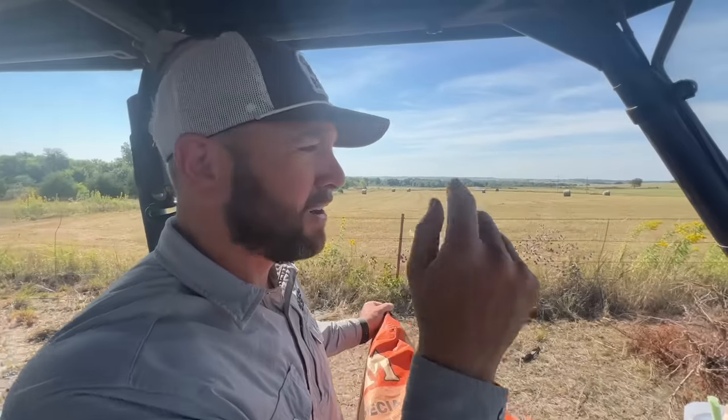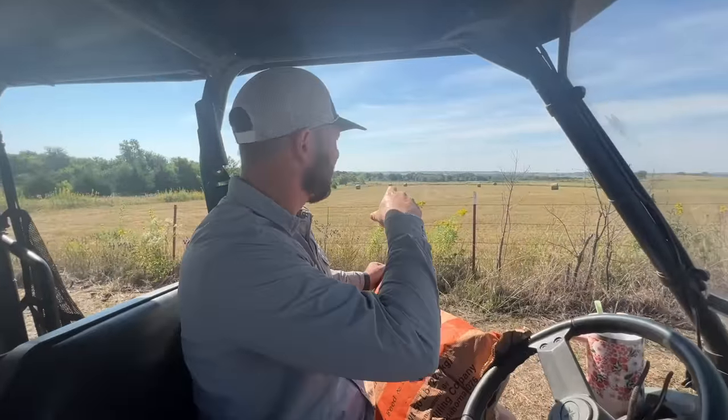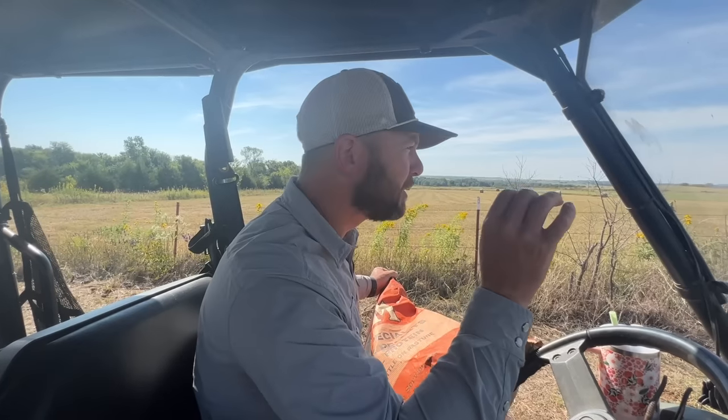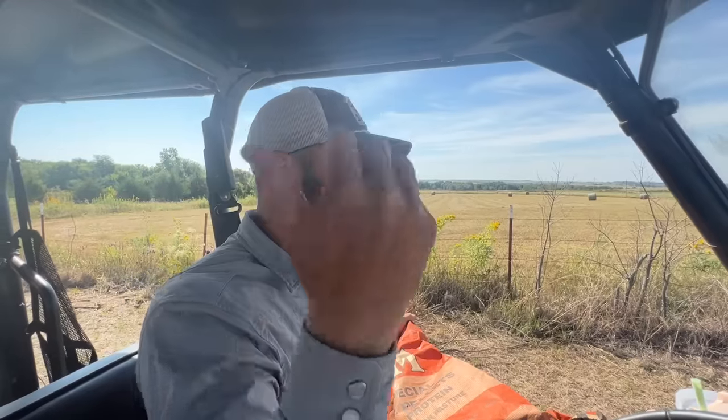Speaking of hay, our neighbor just cut our other neighbor's place — a neighbor to the south. It was full of native grass with a little bit of Johnson in it. This guy hadn't cut it yet and he asked our neighbor Richard, who we borrow a lot of stuff from and who also cuts hay for us and hooks us up with hay that we purchase.